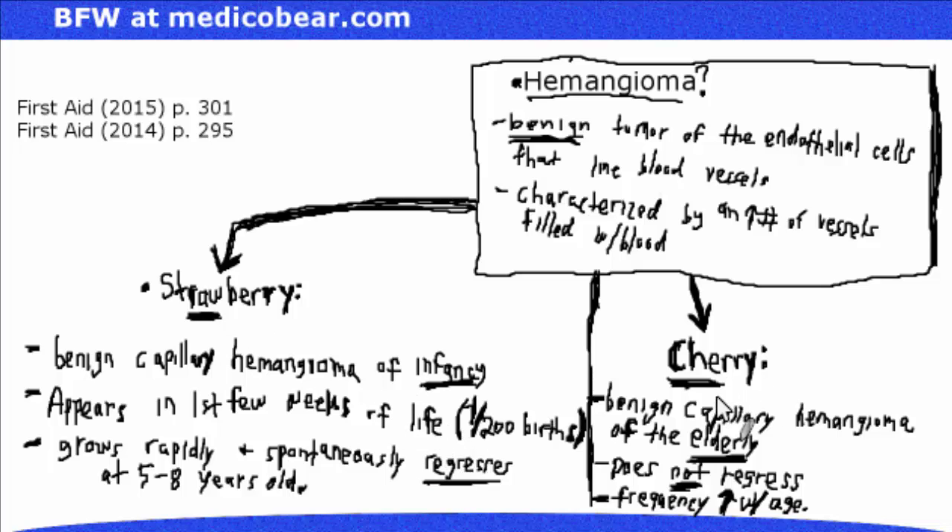Cherry hemangioma — think of Cher, a beautiful actress and singer who in 2015 is in her late 60s going into 70, so she is elderly. Use that to remember that cherry hemangiomas occur in the elderly. They do not go away and frequency goes up with age. Just as you can't regress back to your younger age, that elderly cherry hemangioma does not regress.